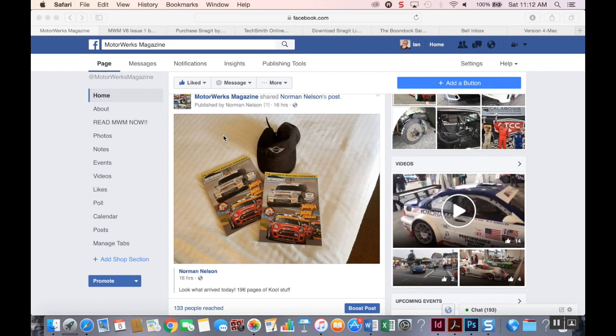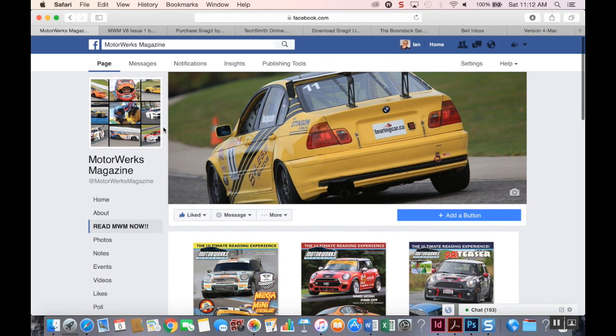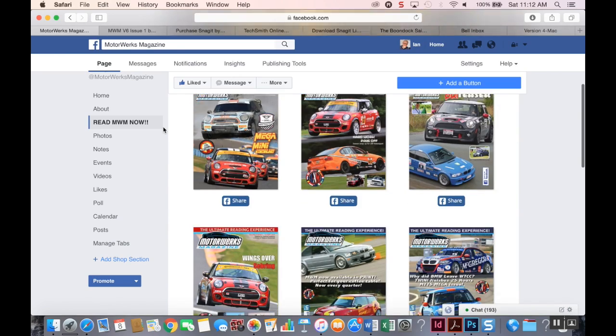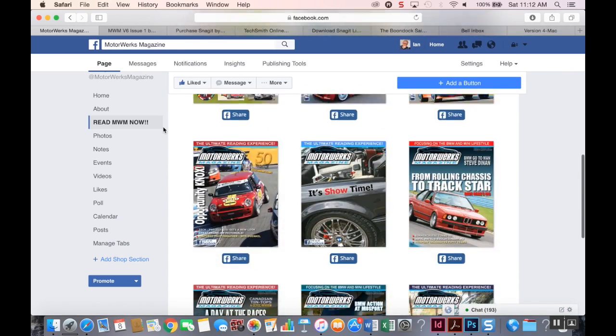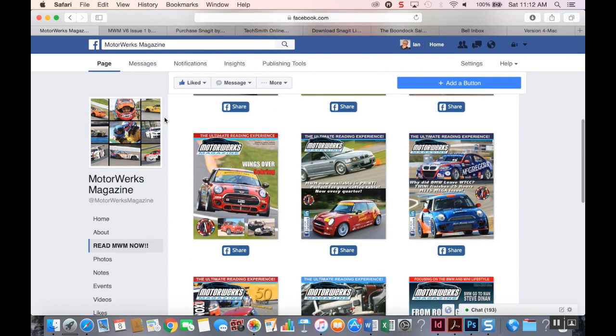But what if you want to read our digital magazine? Go over to the left, click the Read MWM Now button, and that opens up our bookstore. You can scroll up or down and then select the magazine that you want to read.